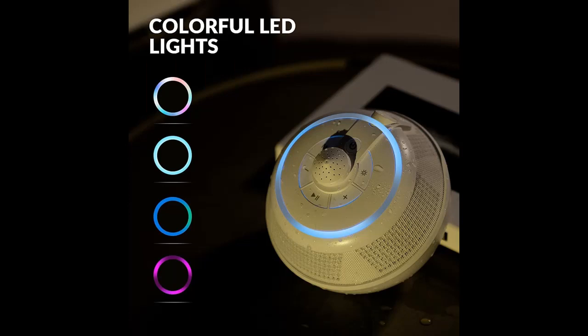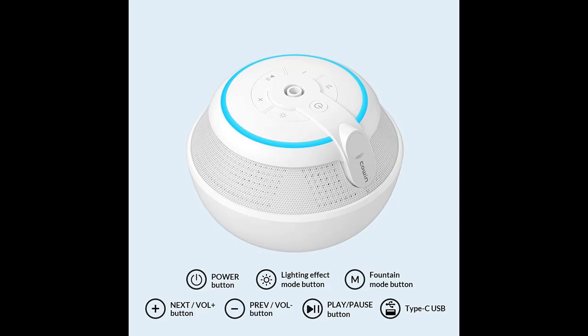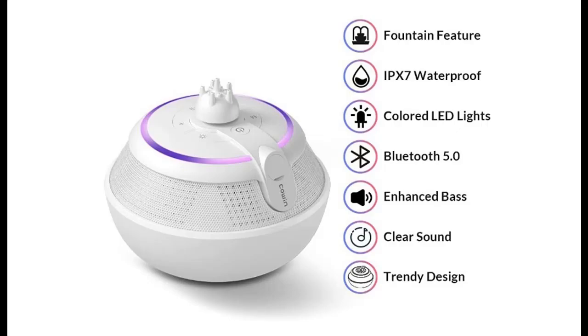The Whale equips with two stereo audio drivers and an advanced digital signal processor, which can output crisp treble, delicate midrange, and enhanced bass at any volume. Higher quality crystal clear stereo sound — the distortion rate is not more than 0.5%, far superior to the competition.